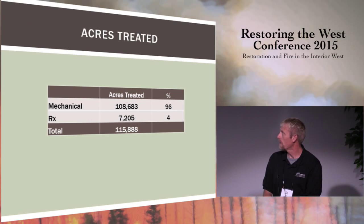If we look at all the treatments we've done over the years and break them down between mechanical versus prescribed fire, you get a feel for where our focus really is. Prescribed fire is an important part of what we do, but at a much, much smaller scale — of the 116,000 acres treated, only about 7,000 have been done with prescribed burning.